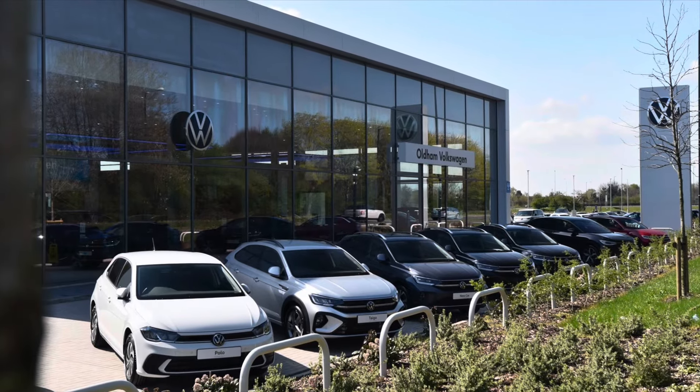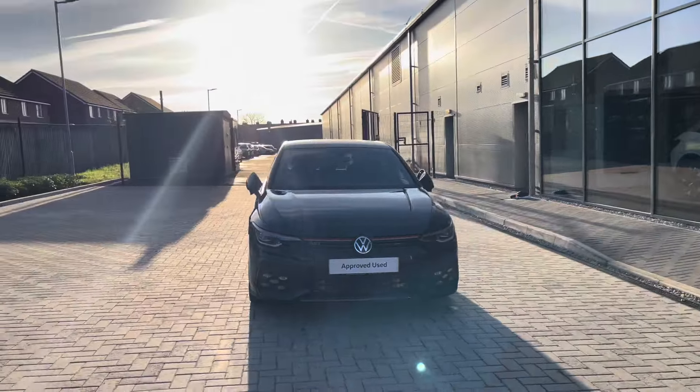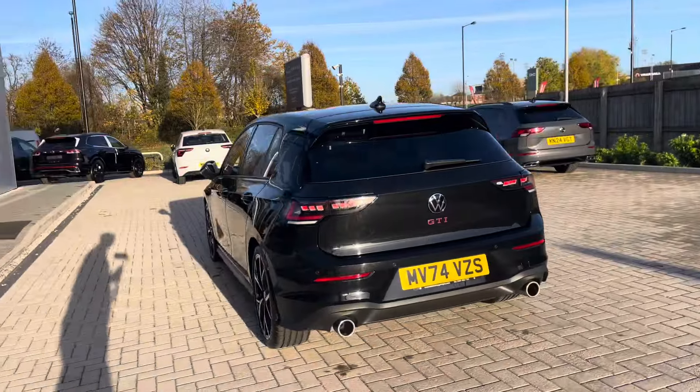Hello from Olden Volkswagen, my name is Dylan and today I'm going to be showing you around this approved used Volkswagen vehicle. The Golf Mark 8.5 GTI 2.0 TSI at a whopping 265 PS comes available at Olden Volkswagen in a Grenadilla black metallic finish.